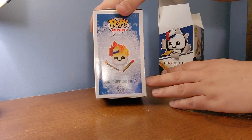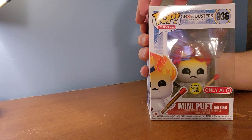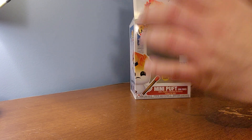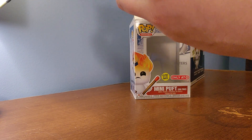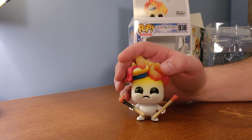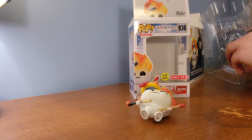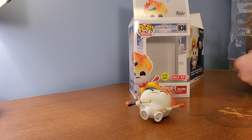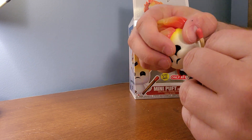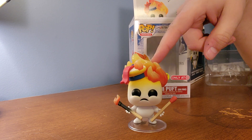And then we got the Funko Pop. The matches. Let's see — Glows in the Dark, only at Target. I got this at an Exchange Retail Resale Shop. I think it does come with a stand. It's getting tough to make it stand up, but I'll get the stand out. We'll use the stand here. We'll try the Glow in the Dark a little later.